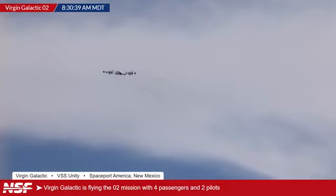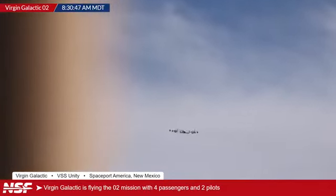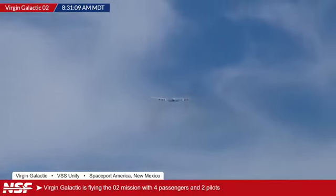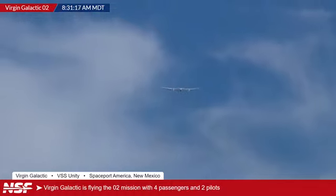Off they go. It didn't even use barely any of the 12,000 feet of runway available at Spaceport America. Just for a bit of context, the runway at Spaceport America is about the same length as Heathrow's runways in the UK — a little bit shorter than JFK's longest runway, probably about the same as LAX's runway. As you saw, it rotated far before the end of the runway. Plenty of margin left at Spaceport America for Virgin Galactic.